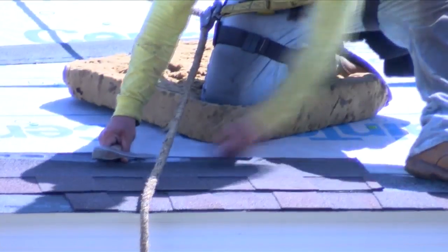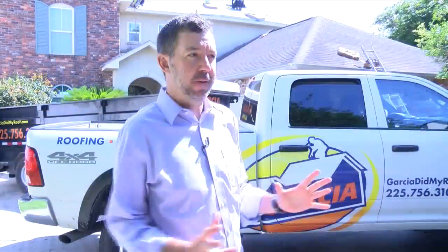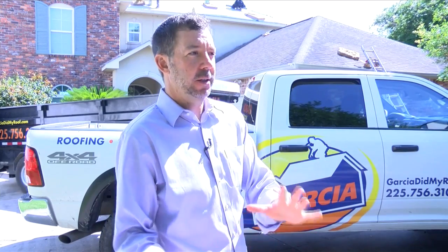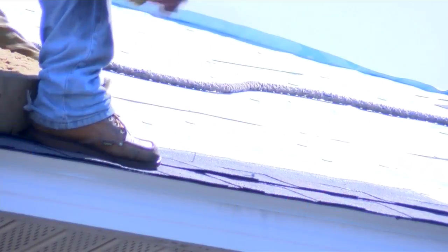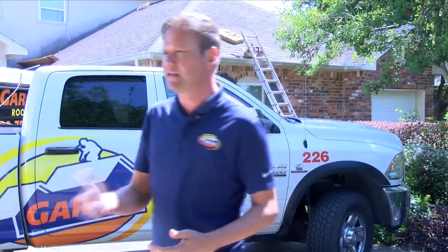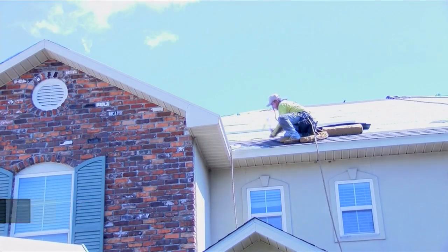Ask your contractor if they are placing four or six nails in every shingle. Code is different in different areas — in Baton Rouge and that area, it's four nails per shingle. Once you get around New Orleans, Morgan City, and Houma, it becomes six nails. Find out if they're using a nail gun or a hammer. Instead of using nail guns with air compressors that sometimes blow through the shingle, what we do is hand nail. Every shingle we put on, they actually hand nail it.